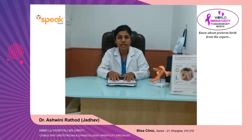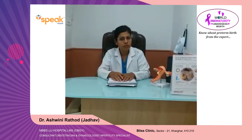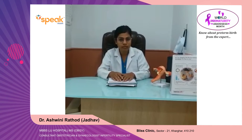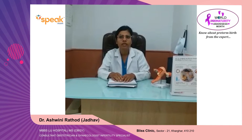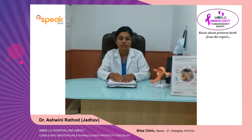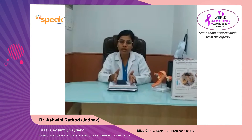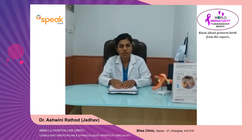What are the complications in case of preterm labor? There might be a low birth weight baby, and because of low birth weight the baby might have immature or underdeveloped organs. The baby might require an ICU. Due to NICU-related infection, the baby is more prone to infection because of immaturity. So please consult your nearby gynecologist and get treated immediately. Thank you.